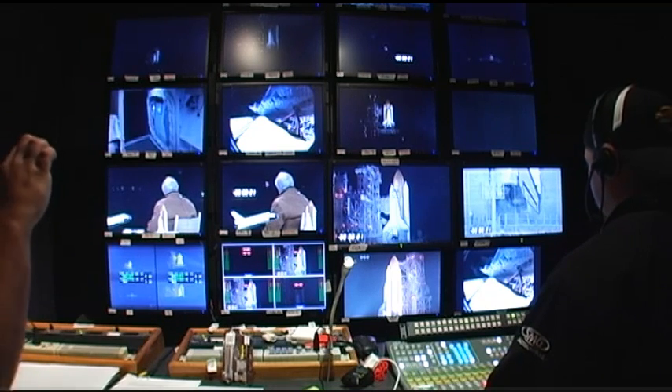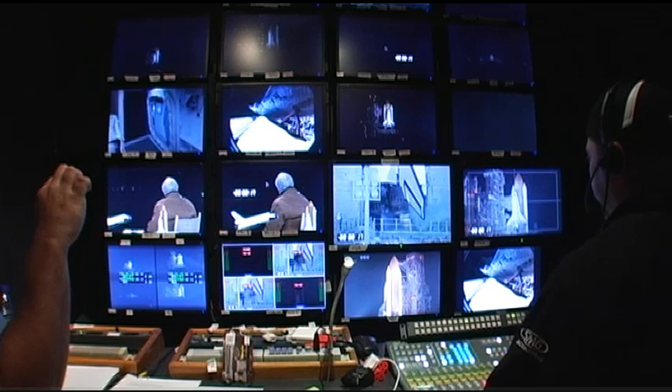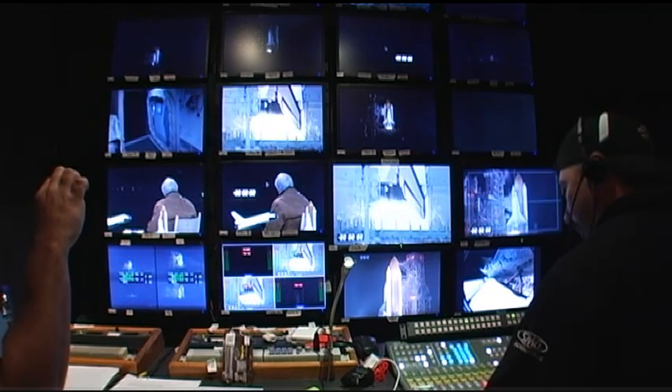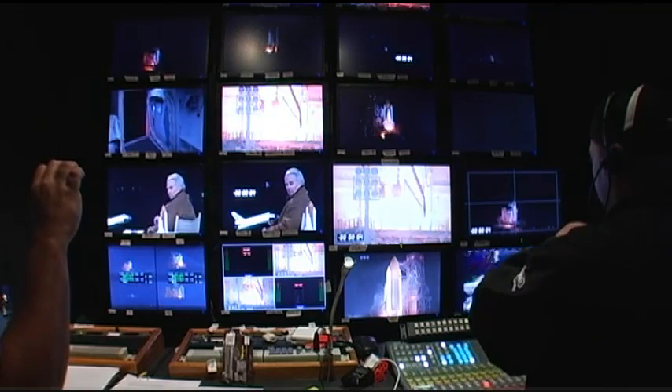Cowboys rolling. Roger. Stand by sparkles. T-minus 16 seconds. The sound suppression water system has been activated. We're at T-minus 10, 9, 8, 7, 6, 5 — we have a flow for main engine start.